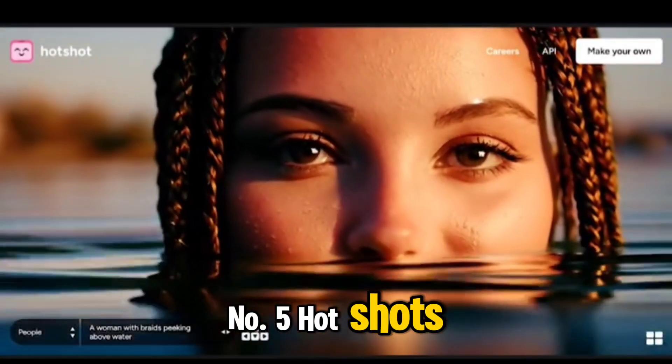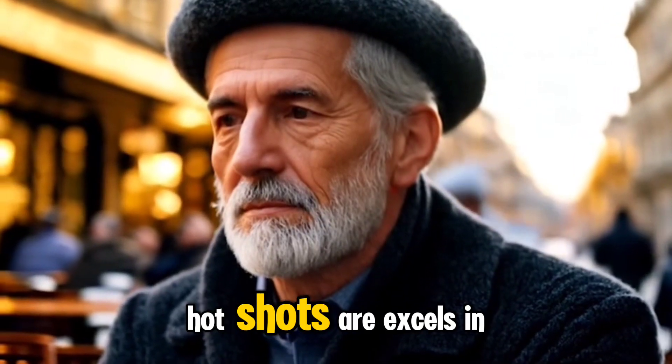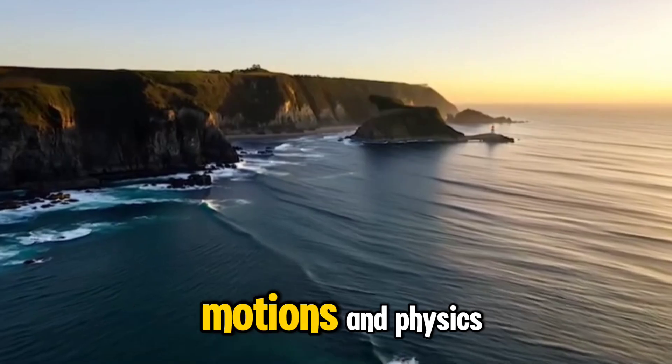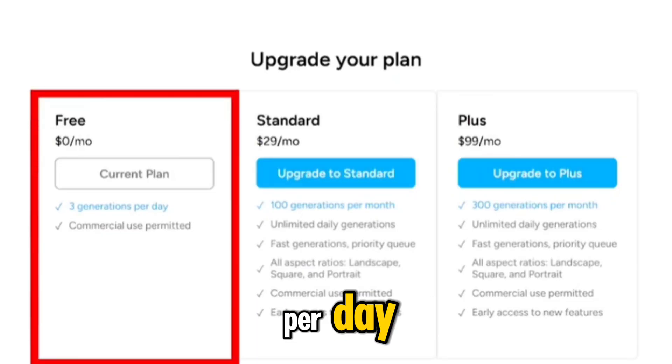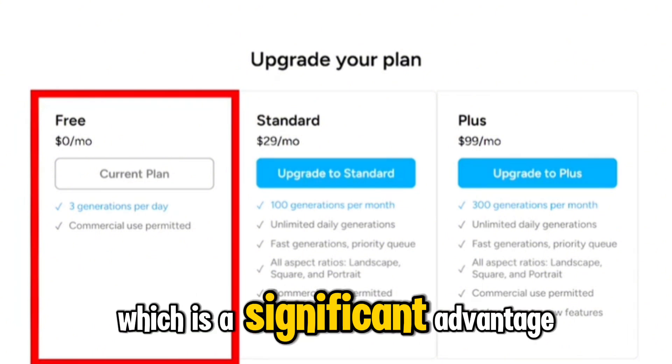Number 5: Hotshot. Developed by a small team of just 4 individuals, Hotshot excels in producing high-quality videos with a remarkable understanding of motions and faces. They offer 3 free generations per day without watermarks and permit commercial use, which is a significant advantage.